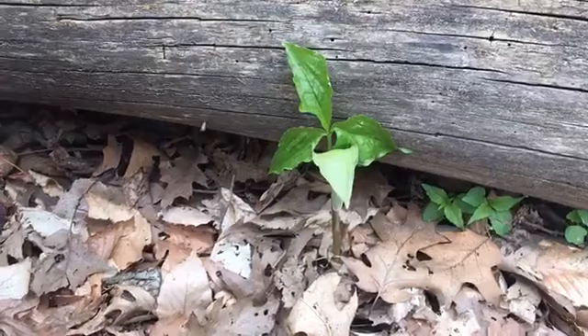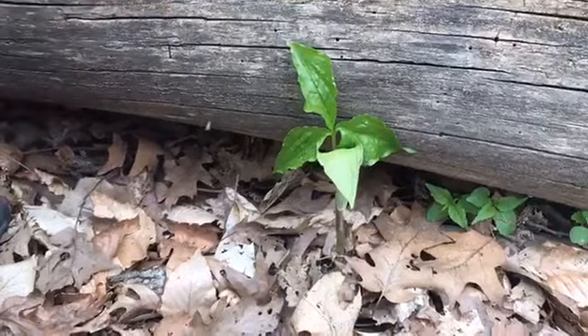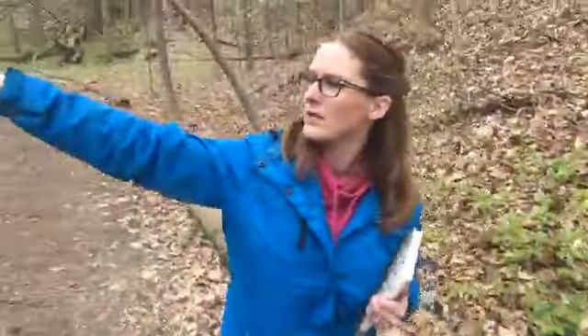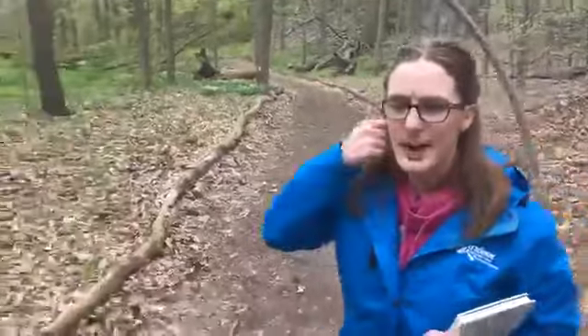This habitat here is a beach maple forest habitat. It's in a lowland and there's a lot of water nearby — there's actually a stream running over this way. That makes the soil really moist and wet, and lots of these spring wildflowers need and love this habitat.